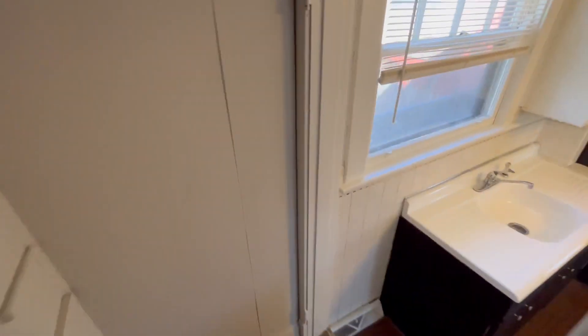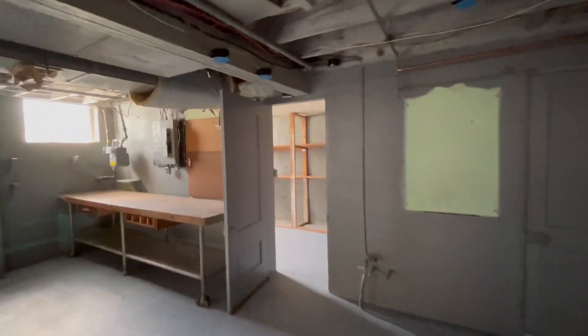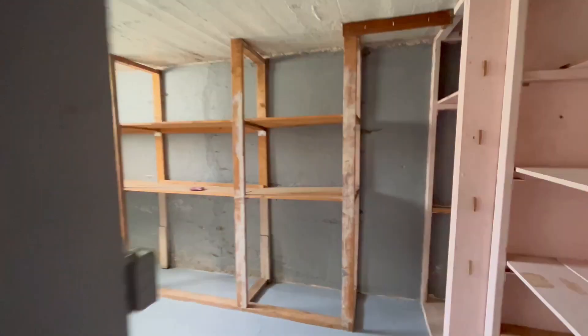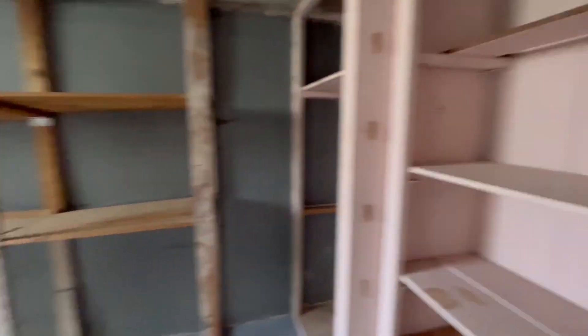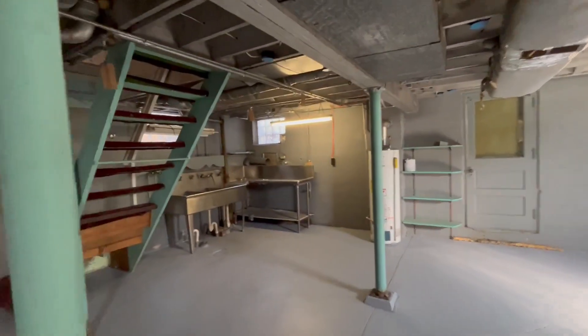We also have a pretty spacious unfinished basement on this one. The basement is kind of right off of the kitchen. We have extra storage over here, and then a little workbench and a stainless steel sink in the corner.